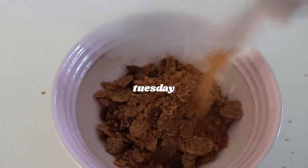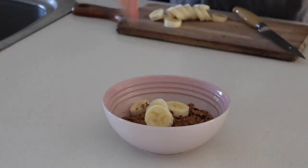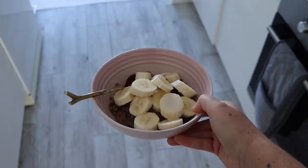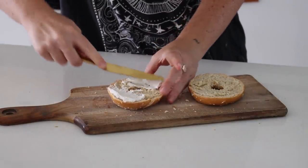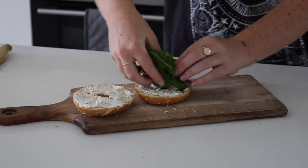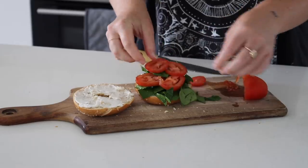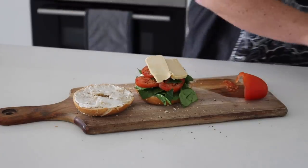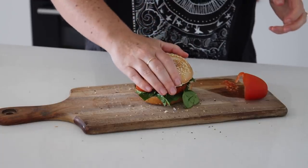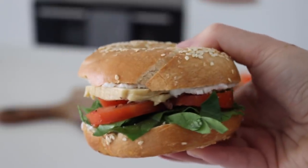Tuesday morning I was really into cereal lately, so I had some cereal with fresh banana on top and poured over some oat milk — a really quick and easy breakfast that I'm loving at the moment. For lunch I decided to have a bagel with vegan cream cheese, fresh spinach, fresh tomato with salt and pepper, and vegan cheese. I closed it up for a bagel sandwich moment — packed full of flavor and super easy to make.